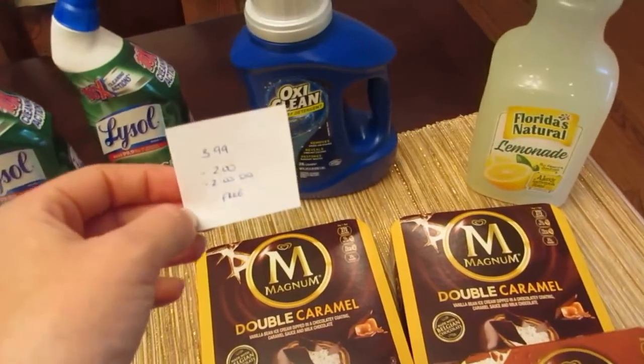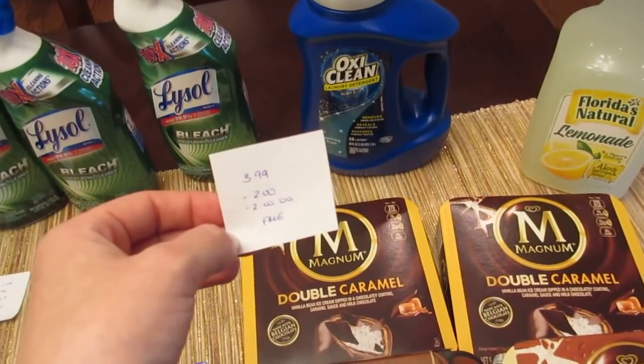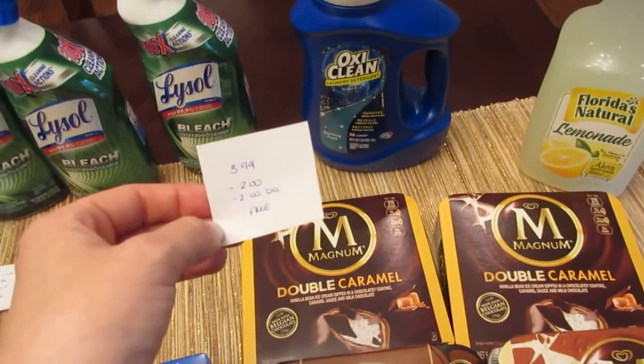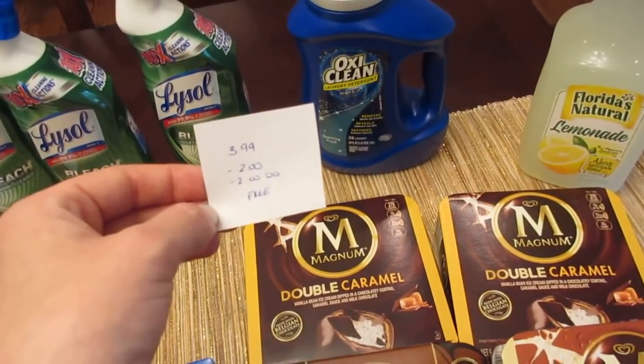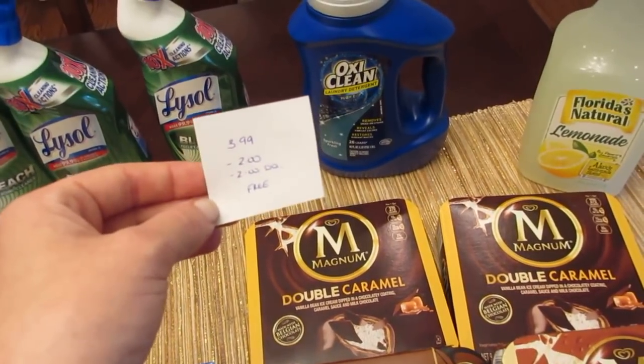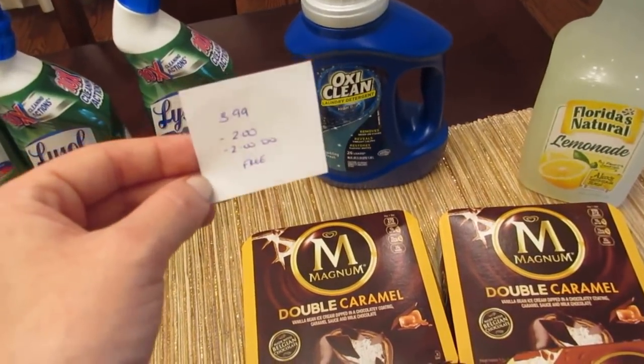The OxyClean is $3.99. I had a $2 printable coupon that I printed a few weeks back, but it didn't expire until June 18th — so check if you have any of those printable coupons left. We also have a new $2 digital coupon, so it's a freebie with the printable and the digital stacked.